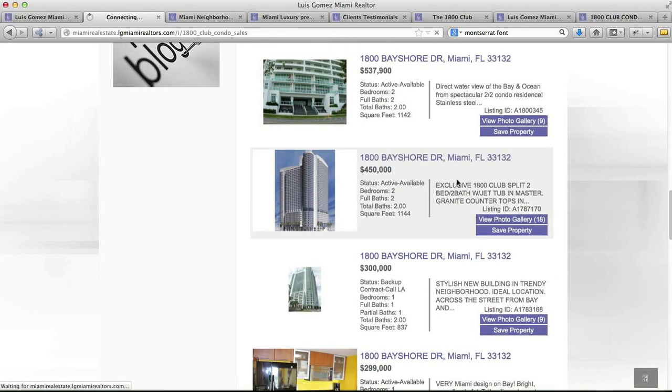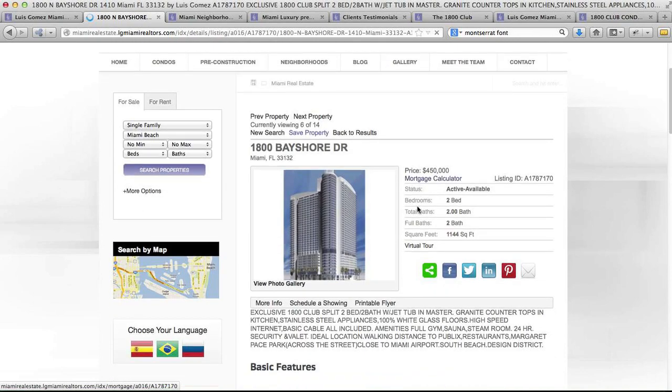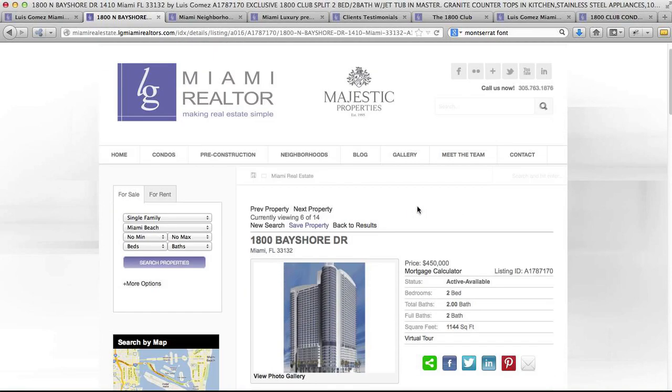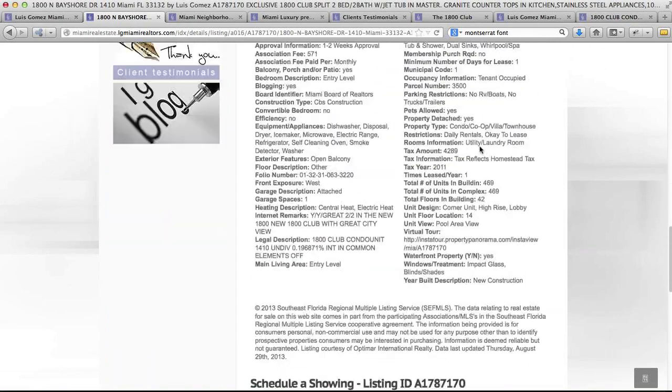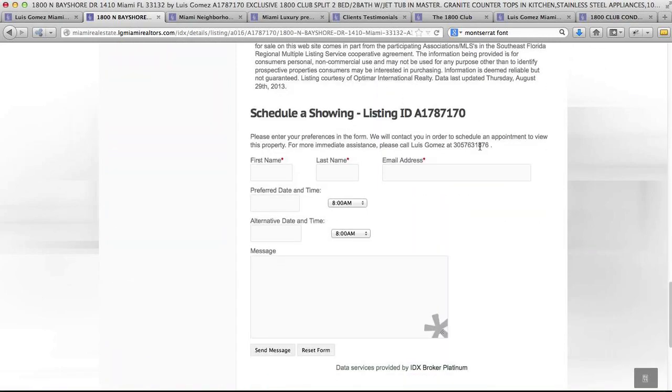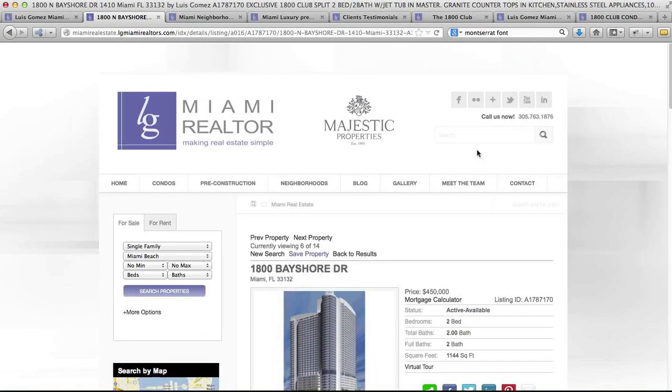Let's click on this one, for example. We also set up the search engine optimization settings in IDX Broker. You can see it's got a bunch of information here — maybe a ton of information. And we got everything set up for these.